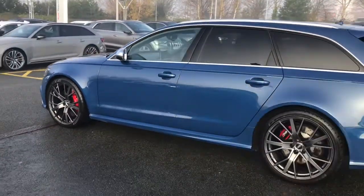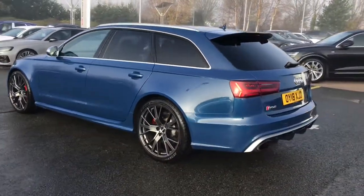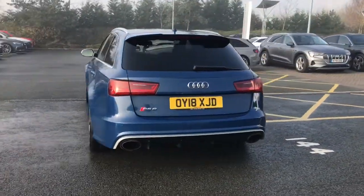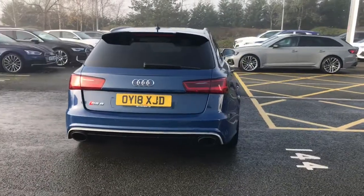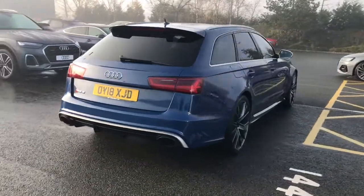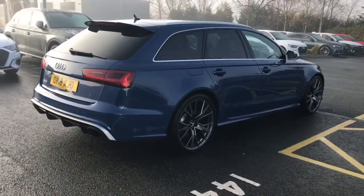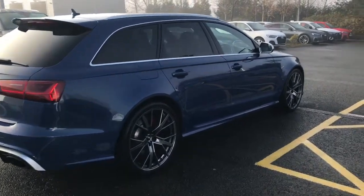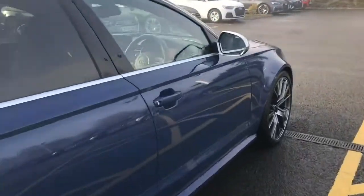This vehicle also features the Audi Matrix LED headlights with LED rear lights, the matte aluminium styling pack with the matte aluminium roof rails. The vehicle also has dynamic steering, privacy glass to the rear and rear side windows, and this is a quattro Audi model with sports differential.